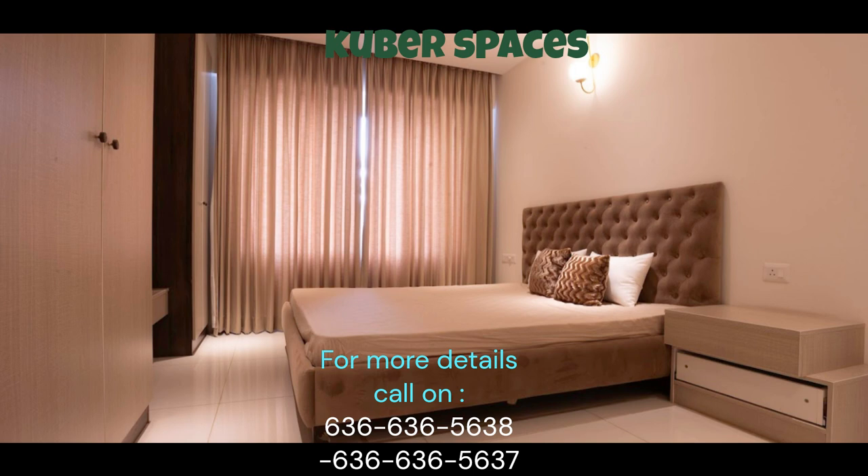Whether you are a first-time buyer or someone looking to upgrade to a bigger space, this property offers great value for money. With its prime location and affordable price,